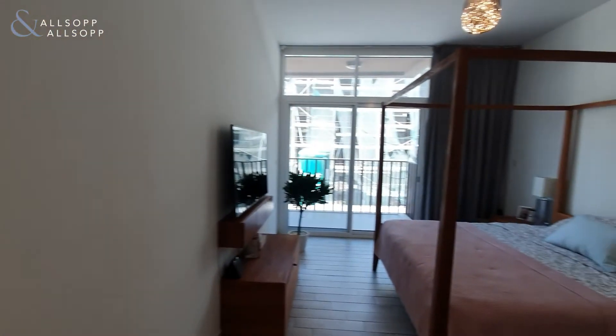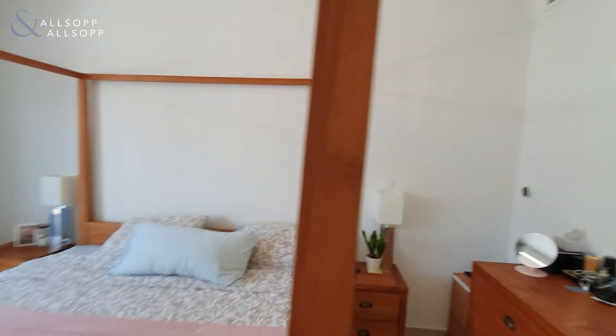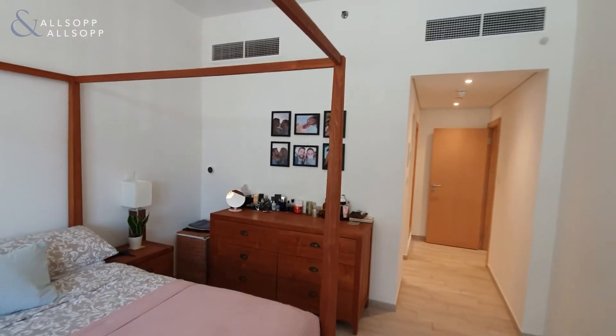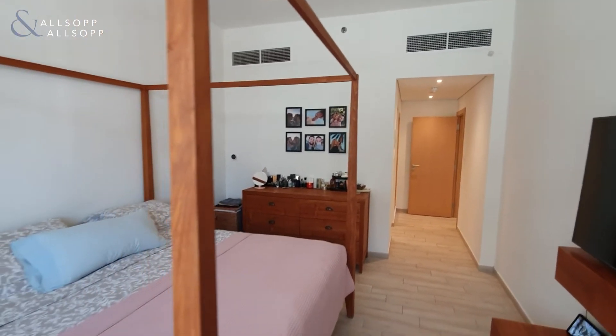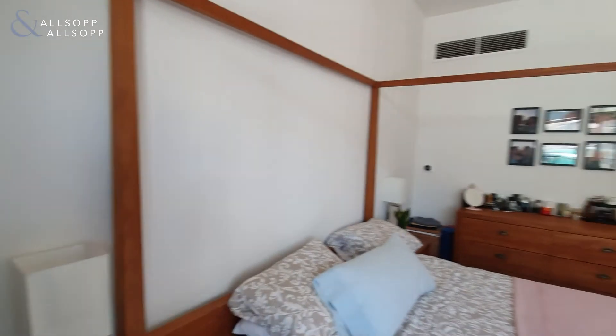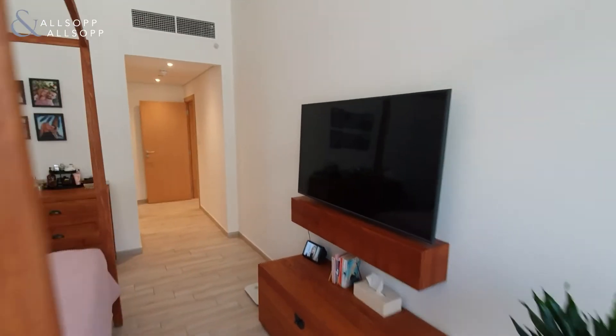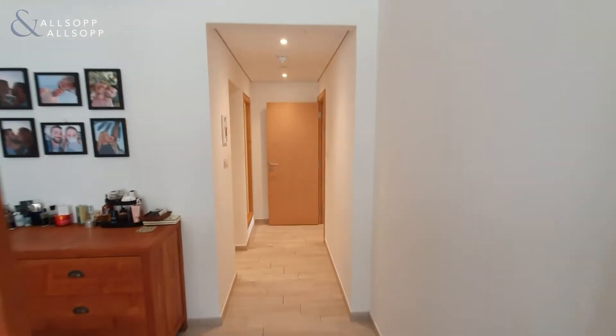Moving through, we'll show you the remainder of the master suite, which serves both of the bedrooms.